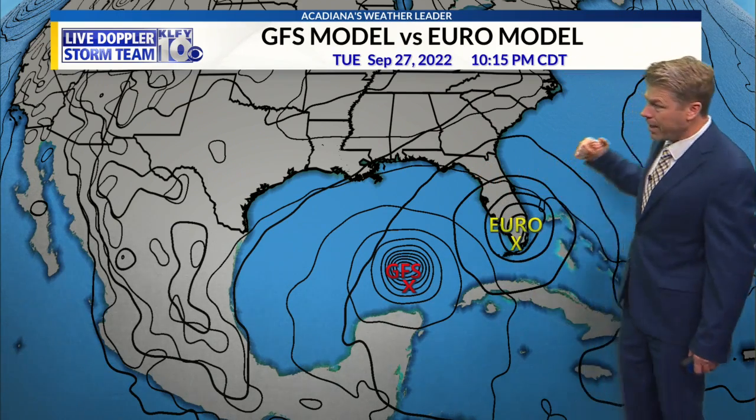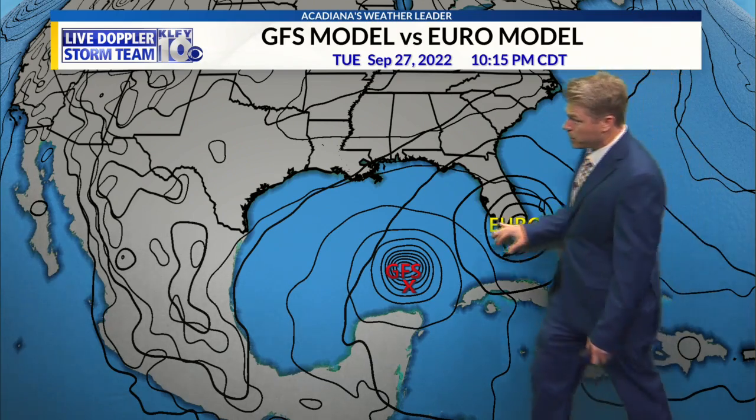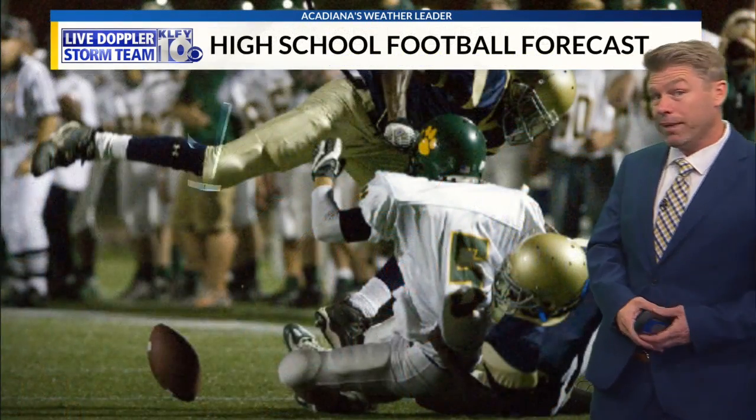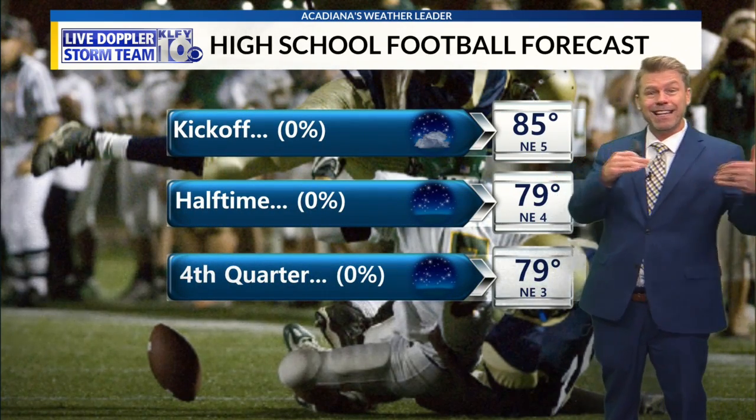If the southern Florida track is the case, it may not have much time to strengthen after going over Cuba, so that may not be a bad thing. But if it stays over the waters of the Gulf, it's going to have a lot of time to strengthen and could be a major hurricane if it stays out there long enough. The good news for us is the models are shifting east.